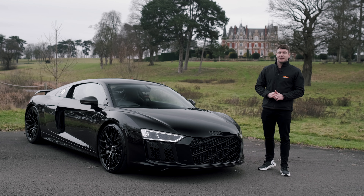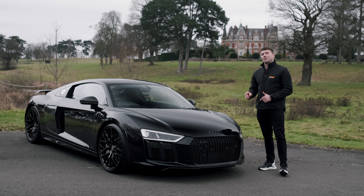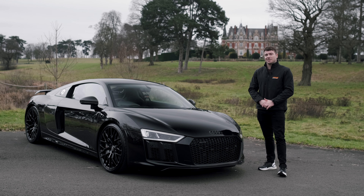Hi, I'm Simon from Dreamcar Giveaways and this is our latest supercar, this Audi R8 V10 Plus Edition.